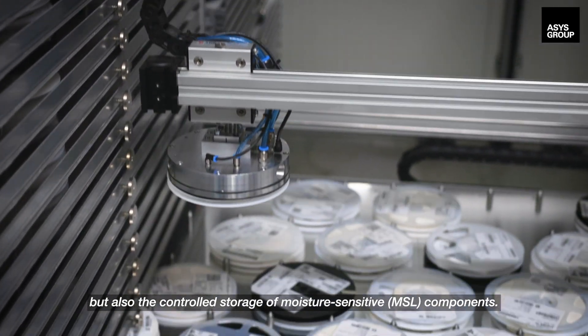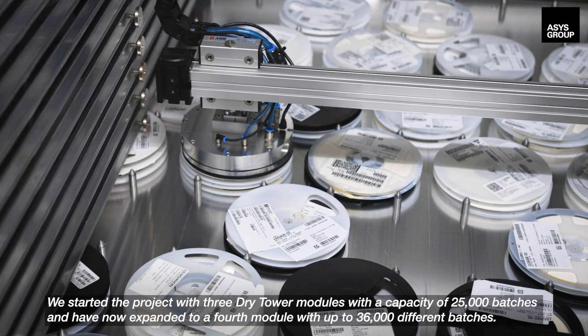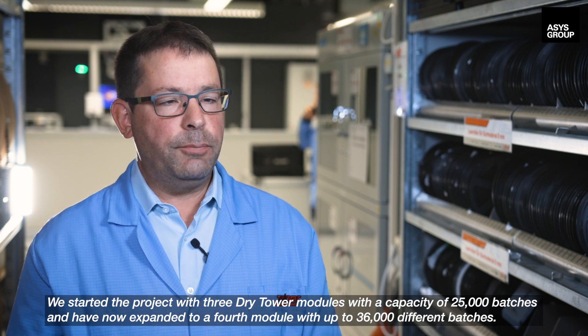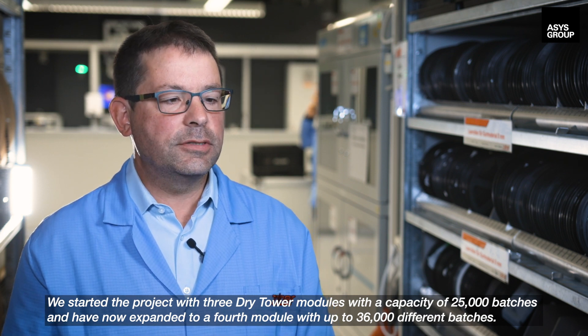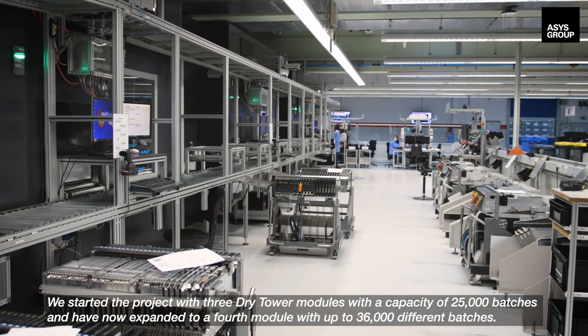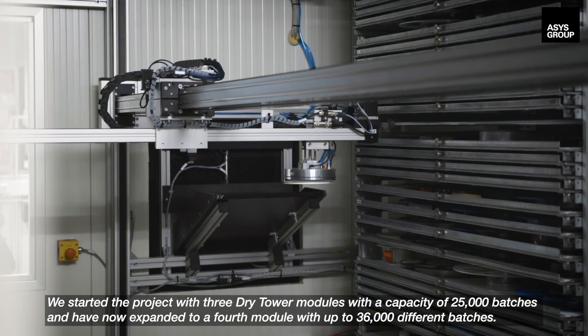Also the controlled storage of moisture-sensitive MSL components. We started the project with three dry tower modules with a capacity of 25,000 batches and have now expanded to a fourth module with up to 36,000 different batches.